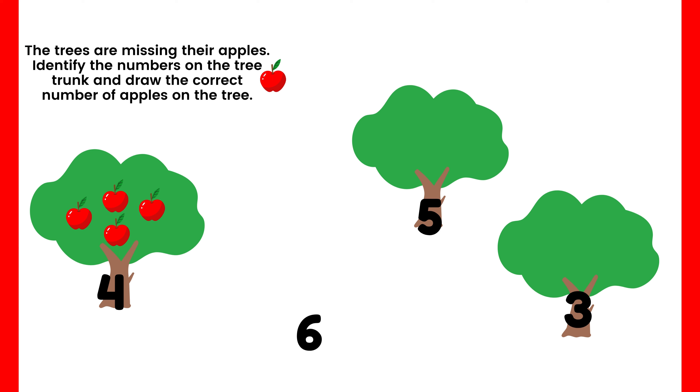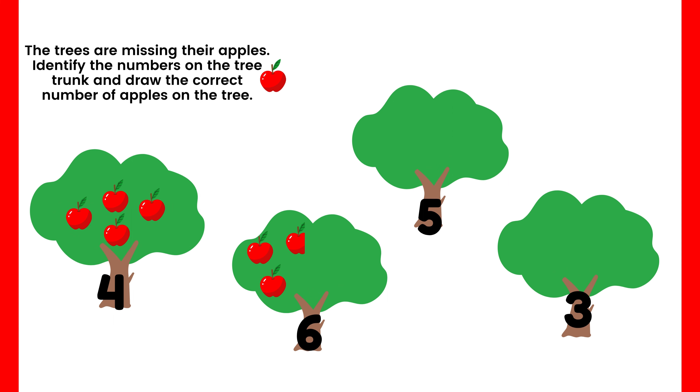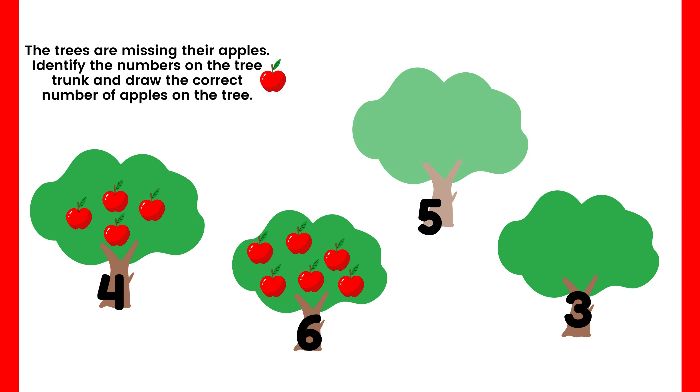Next, look at the second tree — how many apples are missing? Yes, you're right — six apples are missing on the tree. Let's draw and count six apples: one, two, three, four, five, six. Great job, boys and girls! Now let's go find the next missing apples. Look at this tree — how many apples are missing?